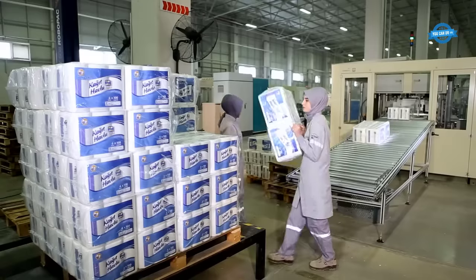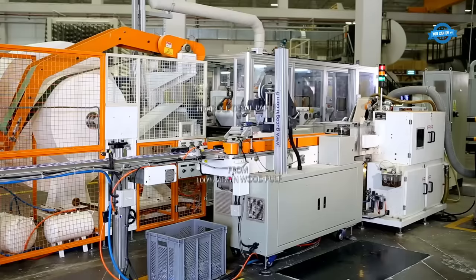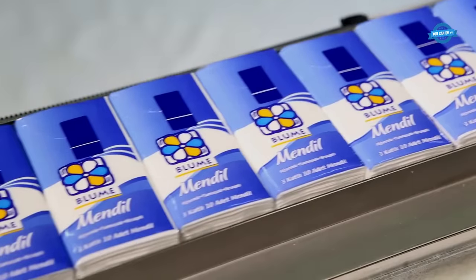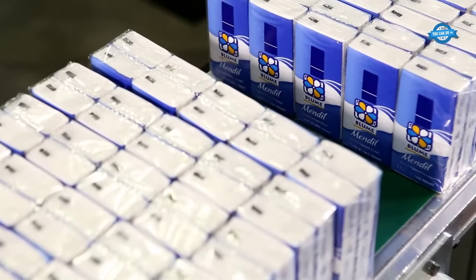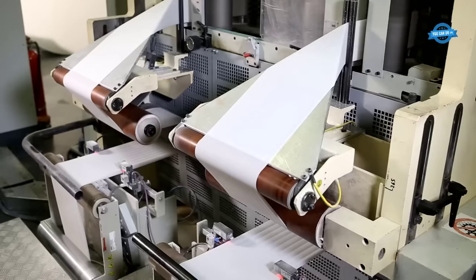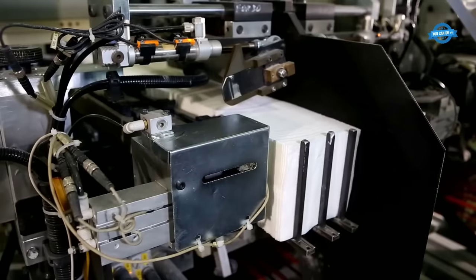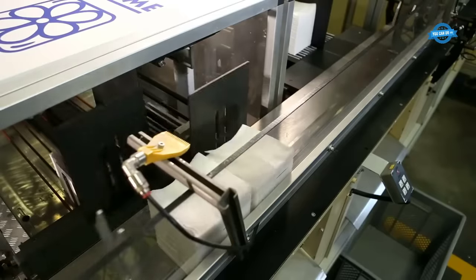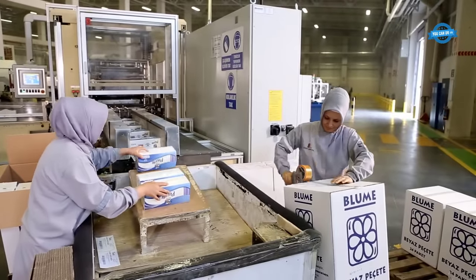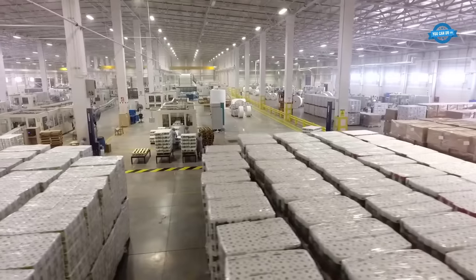The company operates tri-generation facilities where electricity is generated using natural gas through gas turbines. The exhaust heat from these turbines is utilized in paper drying, steam and hot water production, heating the facilities in winter, and cooling electrical rooms and offices in summer. To further enhance energy efficiency and reduce CO2 emissions, Actool Kajit employs Redry and Shoe Press technologies in its paper machines. Redry technology involves reusing waste heat to increase the dryness of the wet paper, thereby reducing the energy required for drying.